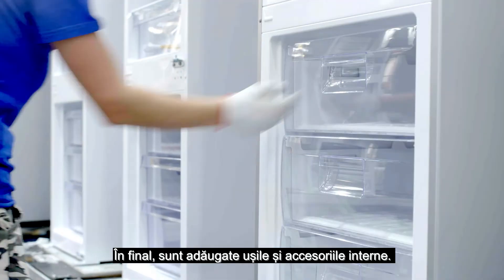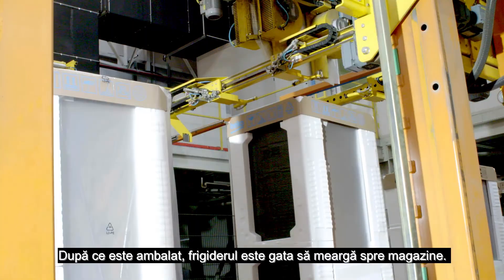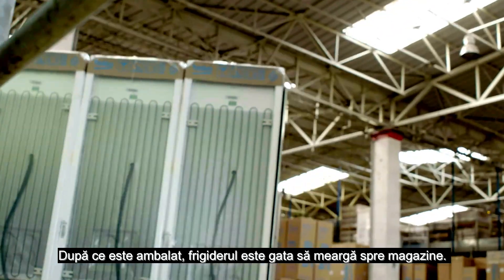Finally, the doors and the interior accessories are added. After the packaging, the refrigerator is ready to go to the stores.